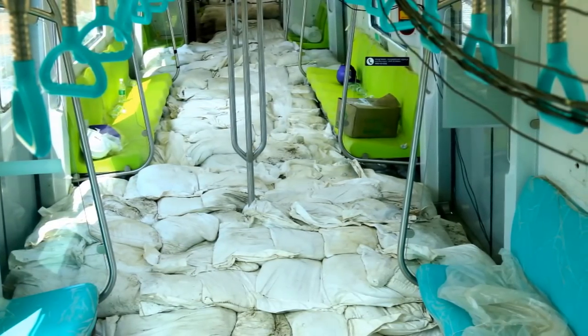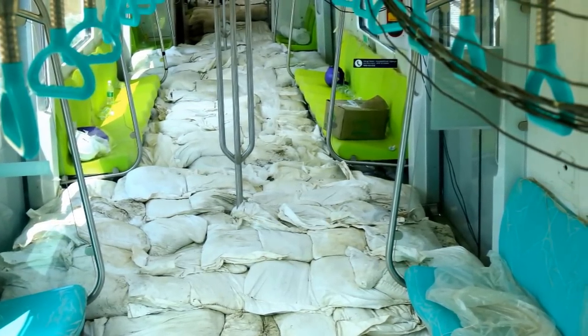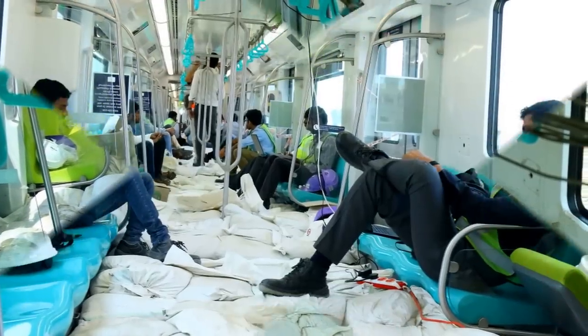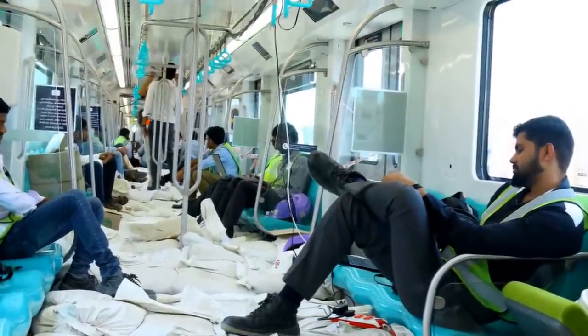In January, the Metro agency had conducted evacuation tests, wherein a train packed with around 1,000 people was evacuated within the specified time limit.